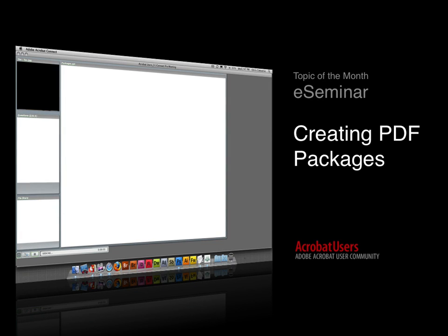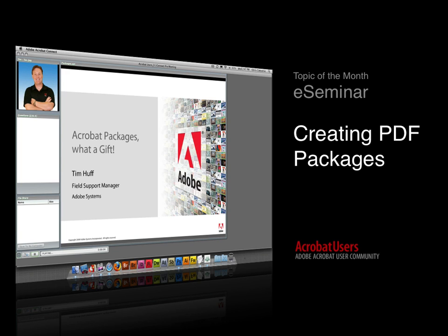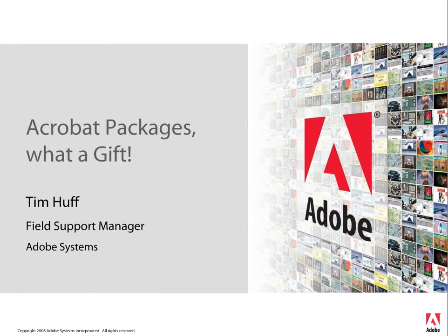How's everybody doing? It's been a while since I've talked to a lot of you guys, but it's good to be back and get in front of you guys and hopefully help you gain a little PDF knowledge. My name is Tim Huff. I'm the field support manager here at Adobe, and today we're going to go over Acrobat packages.